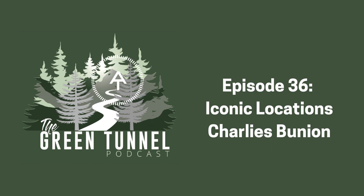Welcome to The Green Tunnel, a podcast on the history of the Appalachian Trail. My name is Mills Kelly, and I'm your host. There is one place on the Appalachian Trail where every hiker experiences a bunion — Charlie's Bunion, in the Great Smoky Mountains National Park.